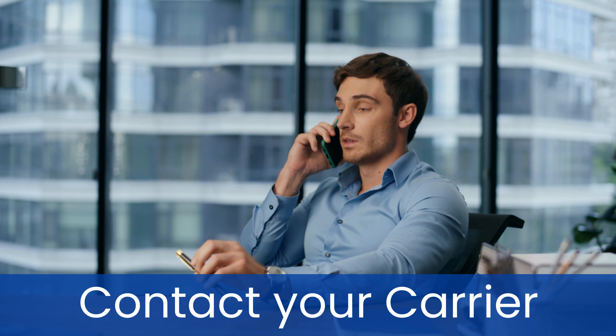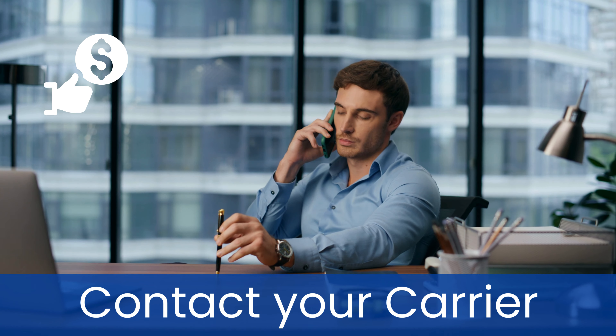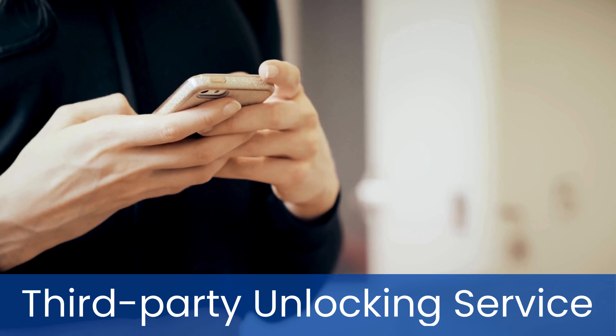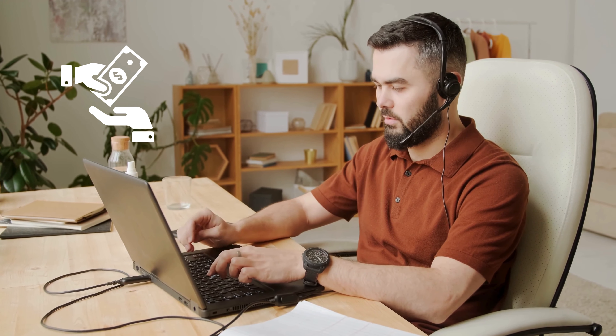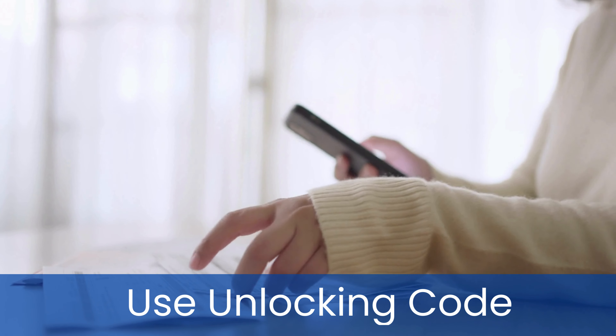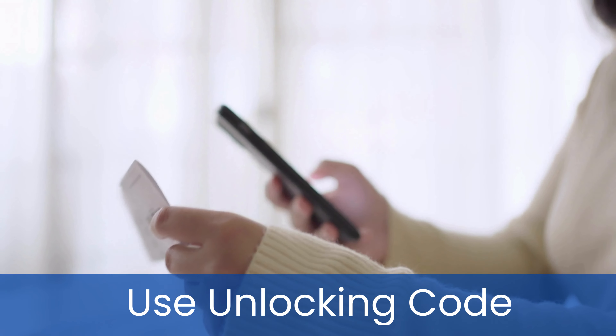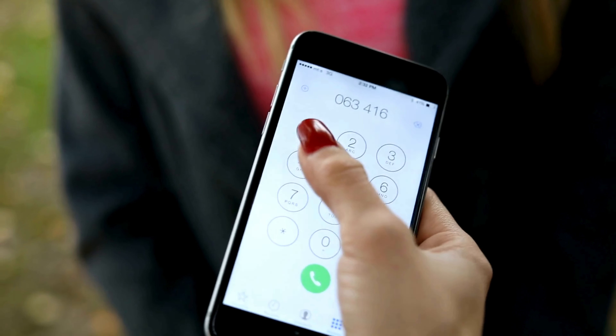There are several ethical and legal ways to remove the carrier lock from your phone. One common method is contacting your carrier directly. Most carriers have policies in place to unlock phones if you've fulfilled the terms of your contract or paid off your device in full. Simply call their customer service or visit a local store to request an unlock. Another method is using a reputable third-party unlocking service. These services often charge a fee but can unlock your phone quickly and efficiently. Ensure you choose a trustworthy service by checking reviews and verifying their legitimacy. You can also try using an unlocking code. Some phones can be unlocked by entering a specific code provided by the carrier or a third-party service.